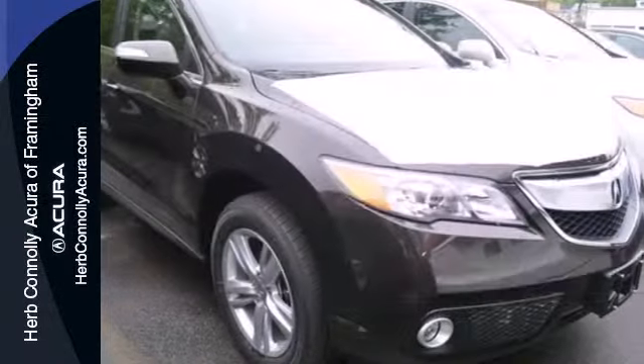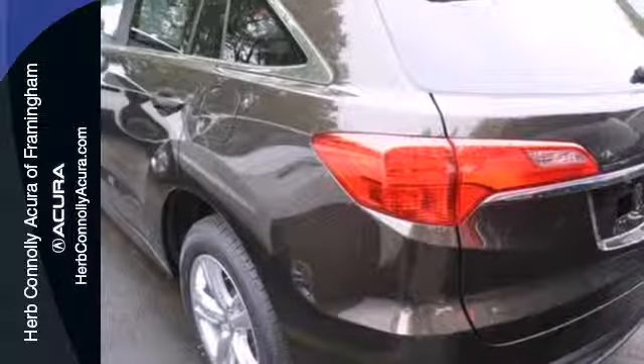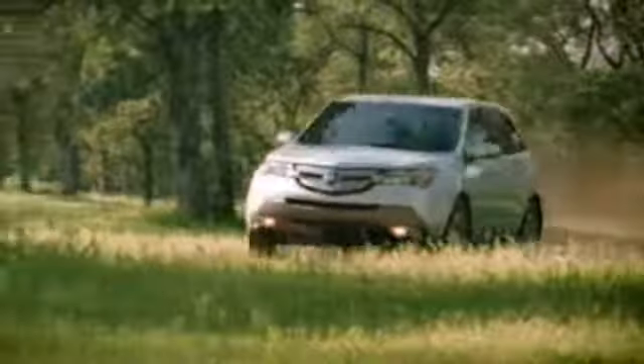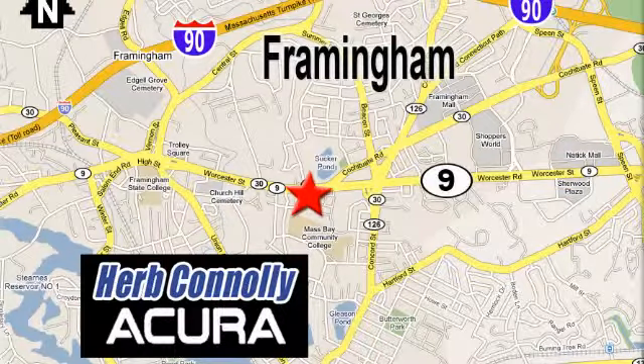This is one crossover that won't leave you wanting. Check it out today. Herb Connolly Acura, meeting and exceeding expectations one customer at a time. Stop in today, we're conveniently located at 500 Worcester Road, Route 9 in Framingham, Massachusetts.